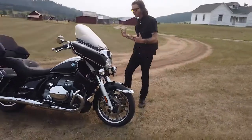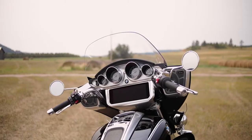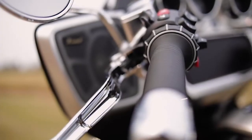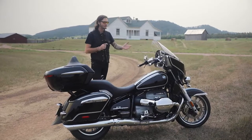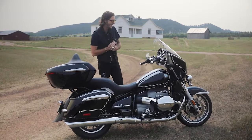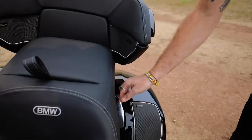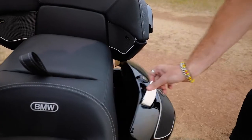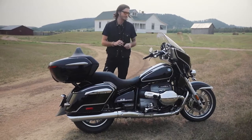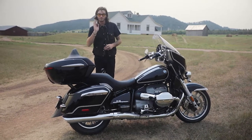Up front, the huge change here is the handlebar-mounted fairing. You have a 10.25-inch display screen, which you navigate with the typical BMW roller. This is navigation and media that all works through BMW's Motorrad Connect app. You have the Marshall Stage 2 speakers up here in the fairing, and also in the back and in the saddlebag lids. We were trying it out earlier — it gets incredibly loud. It takes a little bit of tuning with the EQ in the system, but once you get it dialed, it sounds very nice.